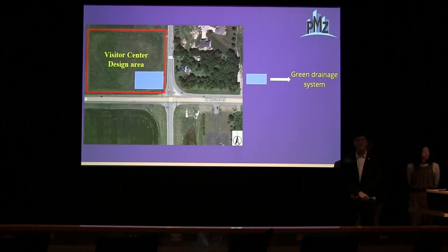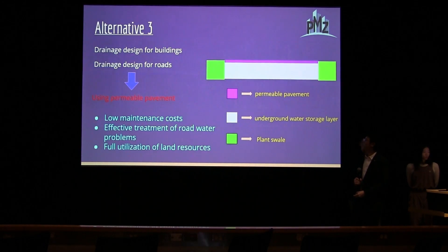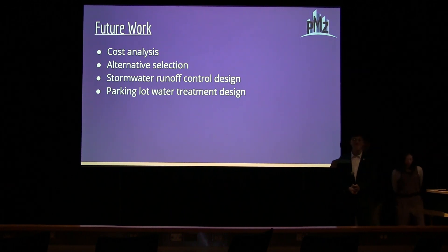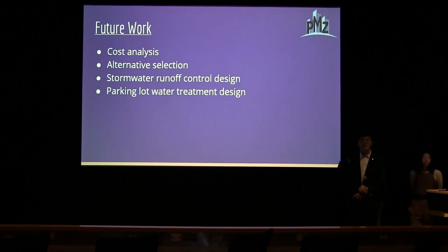You also have to control the rate of runoff for the design flood — a large rainfall event. We have some calculations, but we are not done with the flood control. For future work, we will finish the flood control design. And do you know the water quality volume? You have to treat the water quality volume. We do have it — I forgot the number, but it's on the memo.